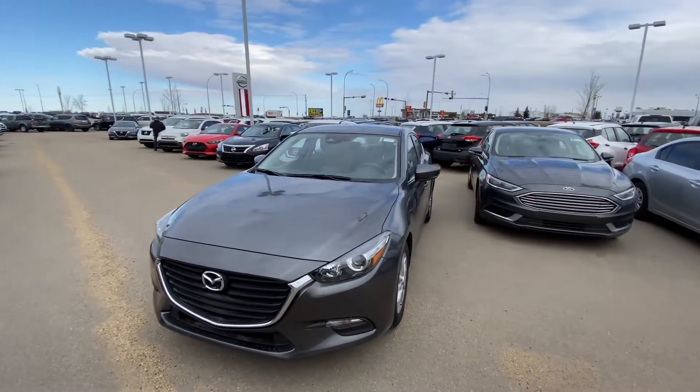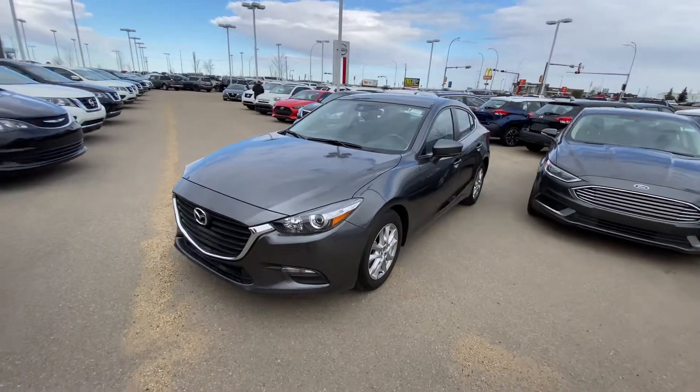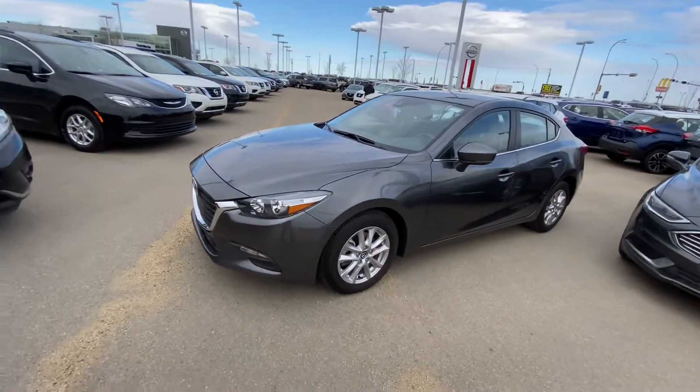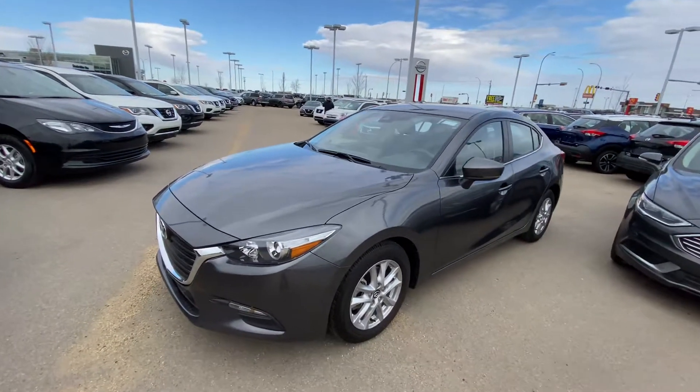Good morning Michael, it's Ryan down here from LA Nissan. As you can see in front of me, I have that beautiful 2018 Mazda 3. Of course it is in that beautiful gray color, and underneath the hood we are going to get the powerful and very efficient two-liter four-cylinder engine.